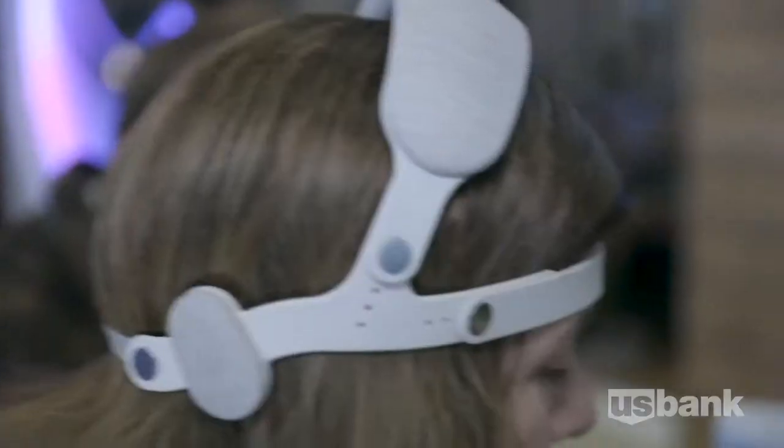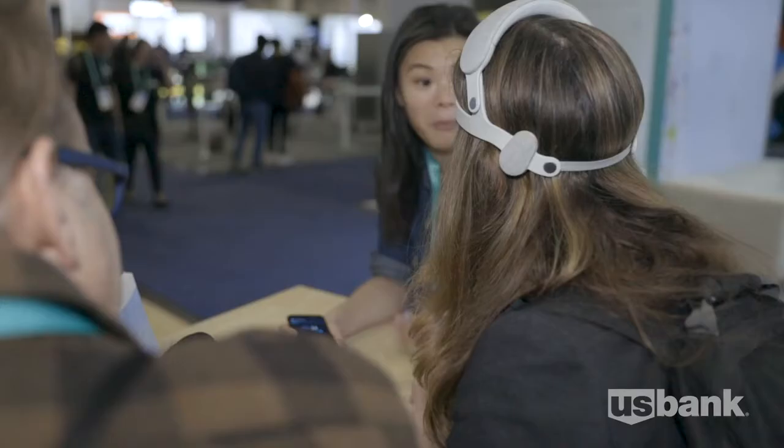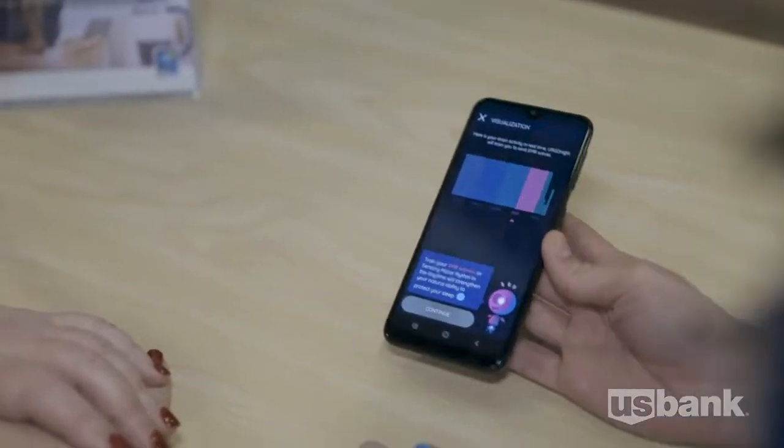This device trains your brain during the day to actually help you improve your sleep. It's a fun exercise, but it also visually makes you aware of things you're doing — your thinking and your breathing — that could potentially help you relax more and hopefully get better sleep.